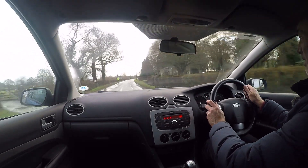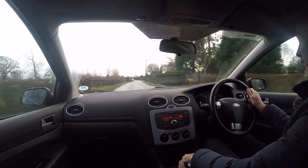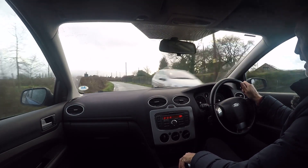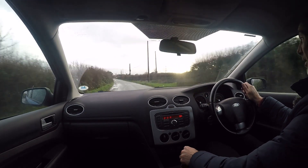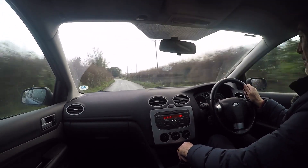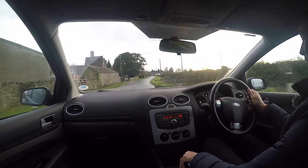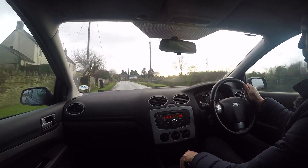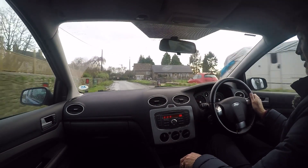Coming to the car itself — it starts absolutely instantly and settles to a lovely smooth, even idle. There are no warning lights on the dashboard at all relating to the engine or any other part of the car. The engine pulls really sweetly. Having sold Fords many years ago and worked for Brian Brothers Ford, I remember these engines well — it just pulls very crisply, very smoothly, very quietly. Temperature gauge is running at pretty much half on the gauge, which is exactly where it should be. No warning lights whatsoever.